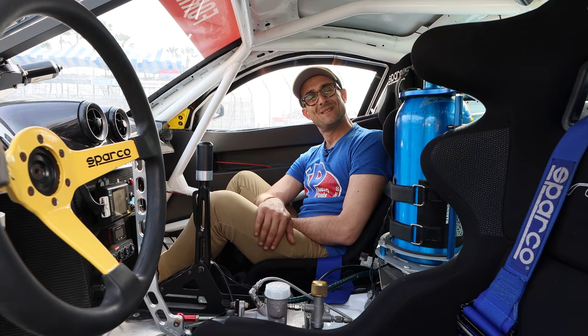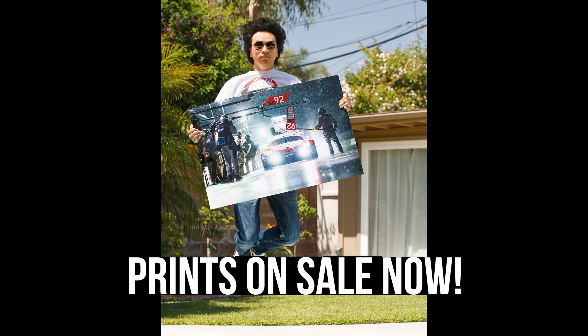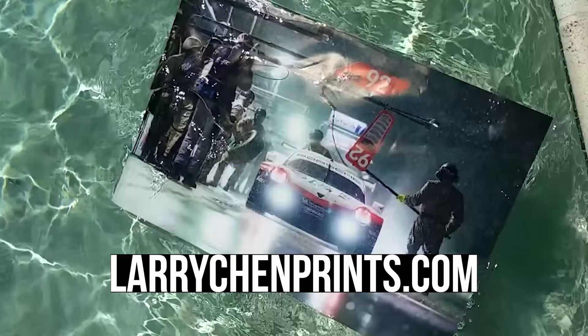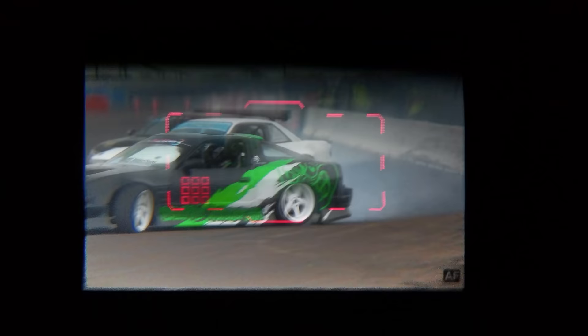Thank you so much for showing us this. Good luck this weekend. Thank you, Larry. Bye, guys.